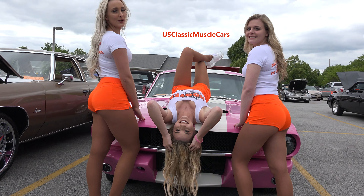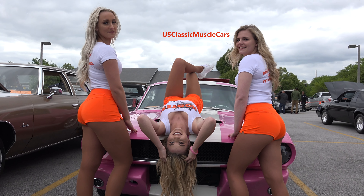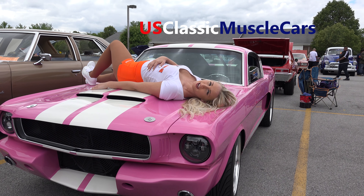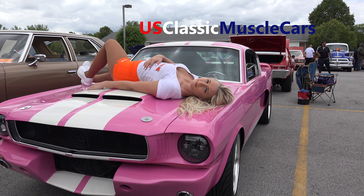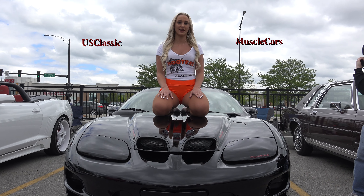We need you to subscribe — U.S. Classic Muscle Cars. Thanks for watching the videos and please subscribe. Please watch our next video, thank you.